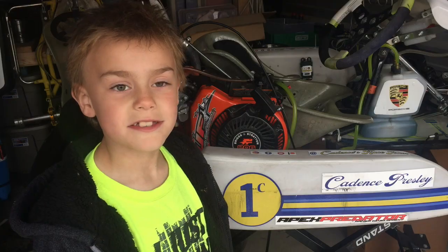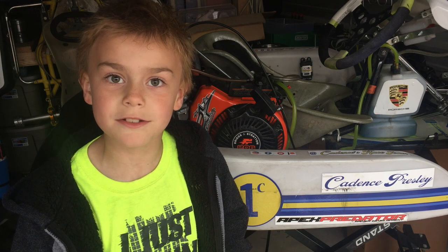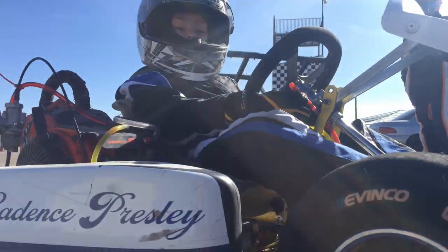I'll be taking some group classes soon with my driving instructor Eric Gunderson of Apex Predator Driver Development. It'll be great experience and a lot of fun to chase him and the other cadets around to build our speed and skills on the track. We'll get to walk the track at SBR Motorsports Park and learn about its racing line, apexes, and braking zones. Then we do a lead-follow session with Eric and his kart, running practice and passing drills.